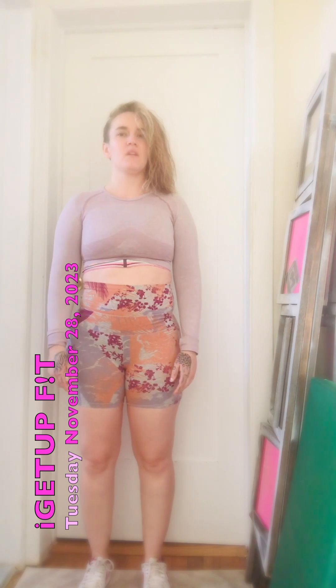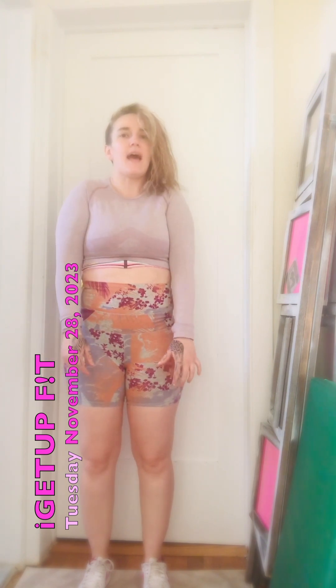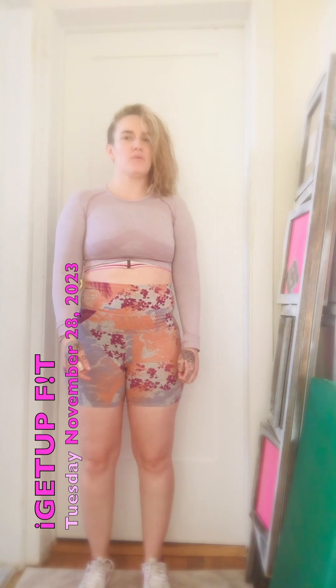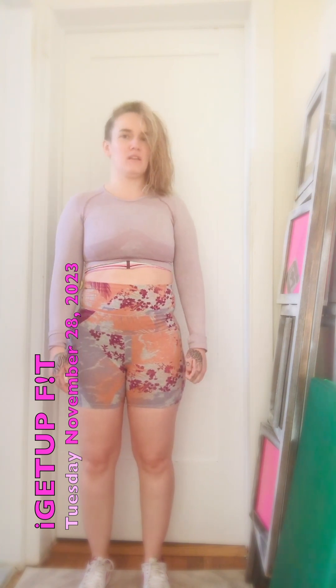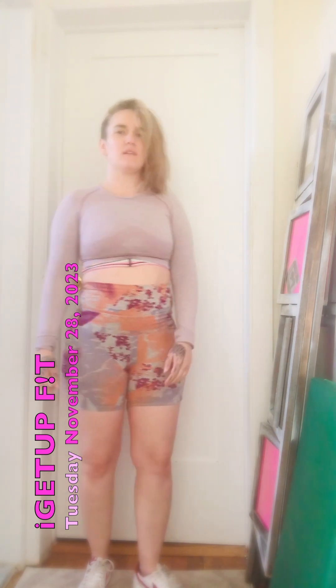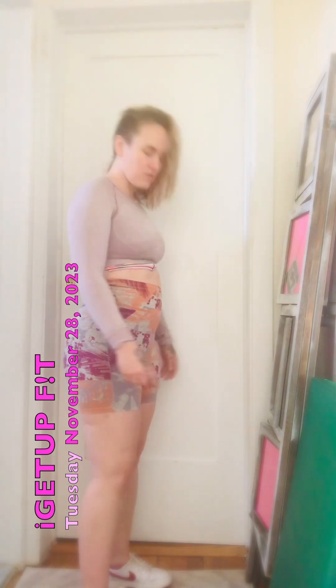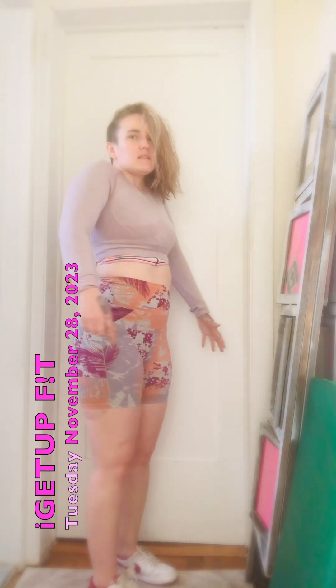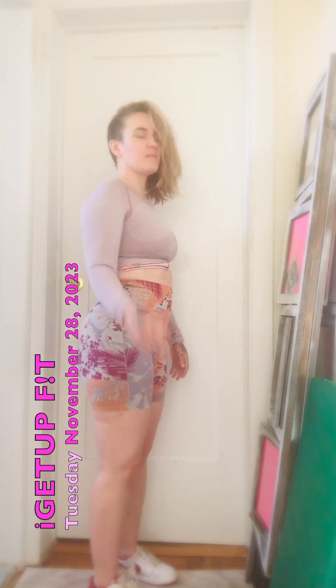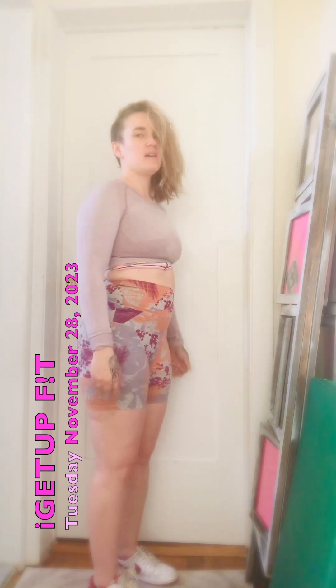This is what it looks like from the front. If I don't stretch and nip this in the bud, I'm just gonna be stuck leaning to one side. I'm doing an assessment, so this is video number six.